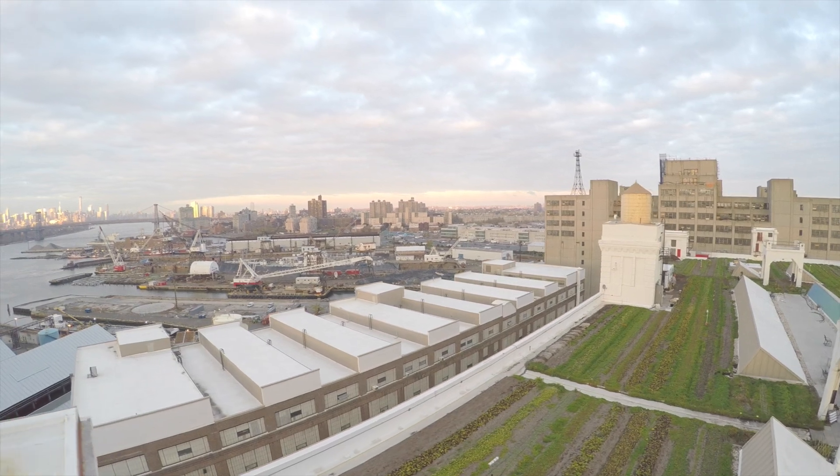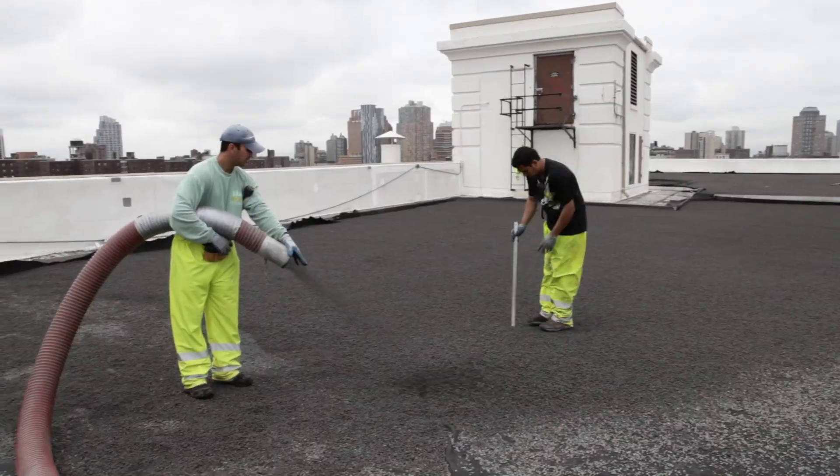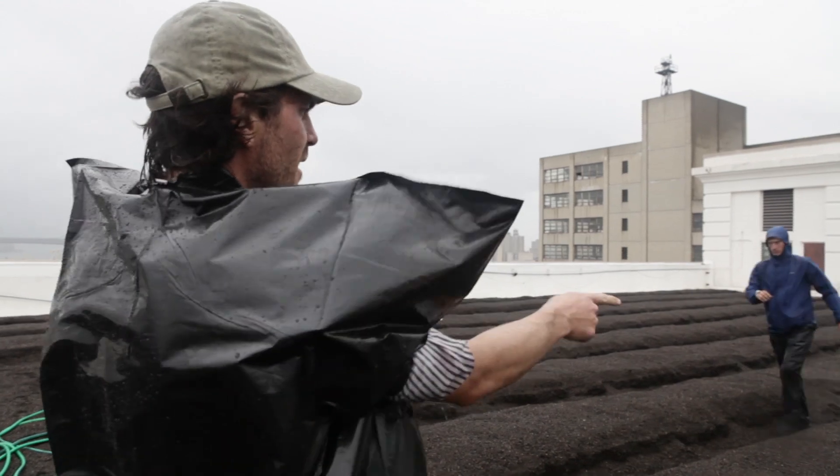Brooklyn Grange is heading into its sixth season farming the rooftops. We farm two and a half acres of green roofs — an acre at our flagship farm in Long Island City, Queens, and an acre and a half here at the Brooklyn Navy Yard.